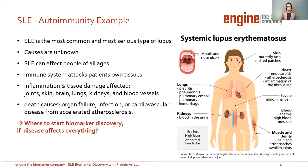Systemic lupus is a typical example for this problem. The immune system attacks its own tissue, which causes inflammation and tissue damage in the skin, brain, lung, kidneys, and blood vessels, as you can see in the right picture. Because of the influence on different tissues, the causes of death in SLE are associated with active disease like organ failure or infection. The cause itself is still unknown. So where do you start with biomarker discovery in a case like this, which affects everything?